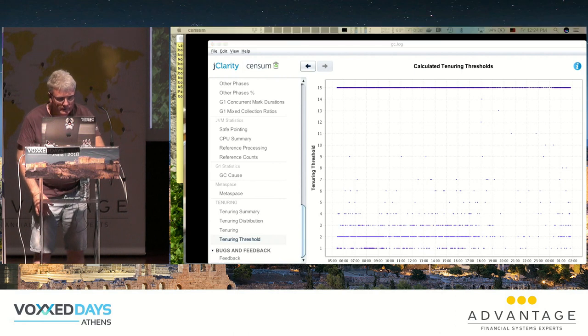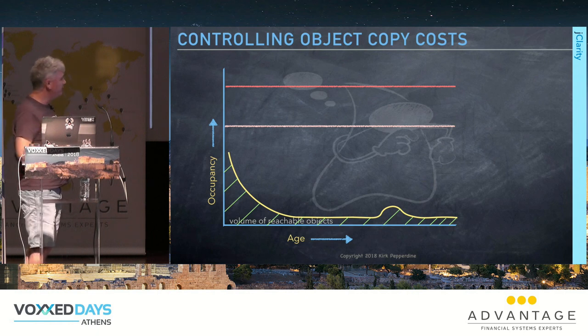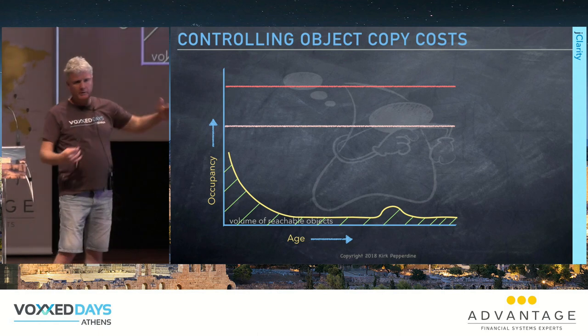Generally what I do first is remove all the flags that have been configured, because the most common answer to 'why is this flag set?' is 'someone set it and that person is no longer here.' Start from scratch with no flags, then gradually add only flags that have a measurably positive effect, using tooling to verify the impact.